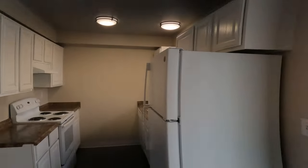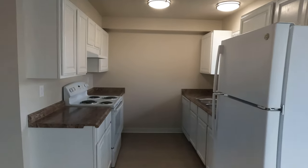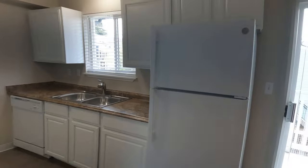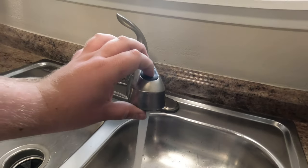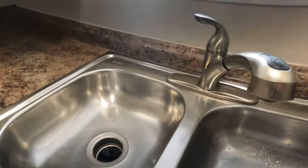And then a galley style kitchen with your stove, dishwasher, and fridge. And in the sink, you have your sink sprayer and disposal.